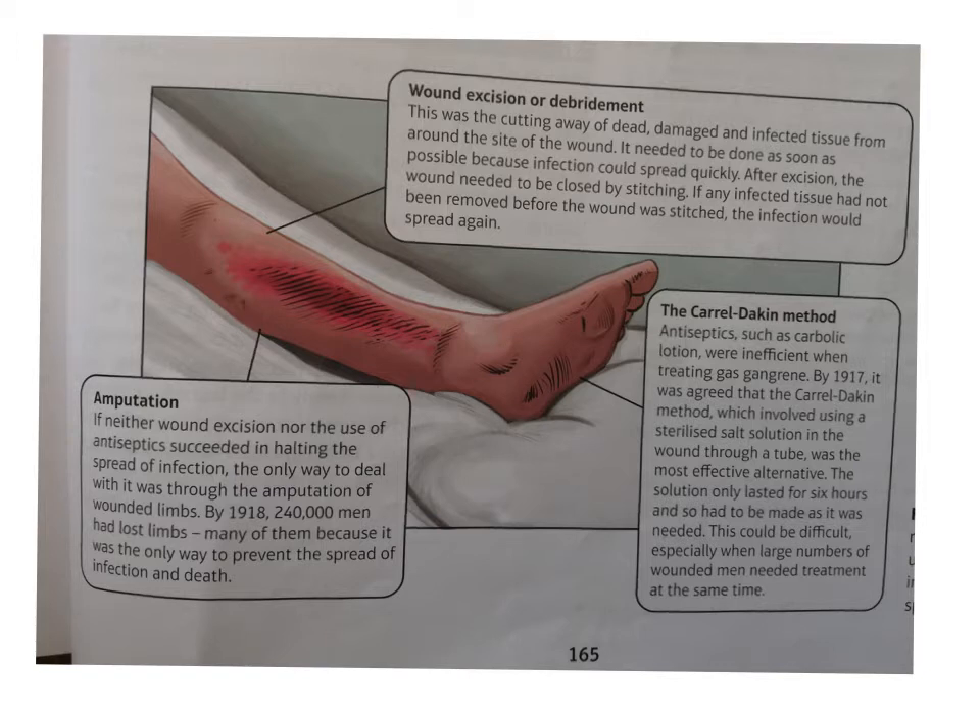Aseptic surgery was very difficult - you couldn't create a sterile environment - so they had to rely on antiseptic surgery methods. Remember, antiseptic is when there are already germs there and you're trying to kill them, whereas aseptic is having a sterile environment with no germs in the first place. So they went back to those antiseptic methods of Joseph Lister. But instead of using a carbolic acid gas sprayed over the top of the wound, they developed the Carol Dakin method, which involved using a sterilised salt solution put into the wound through a tube. The solution lasts for about six hours and it could be really effective.